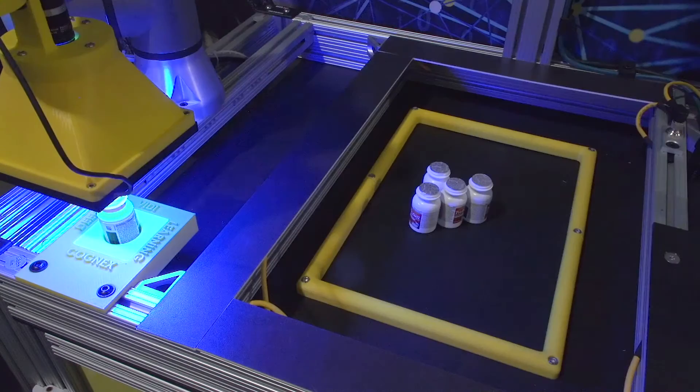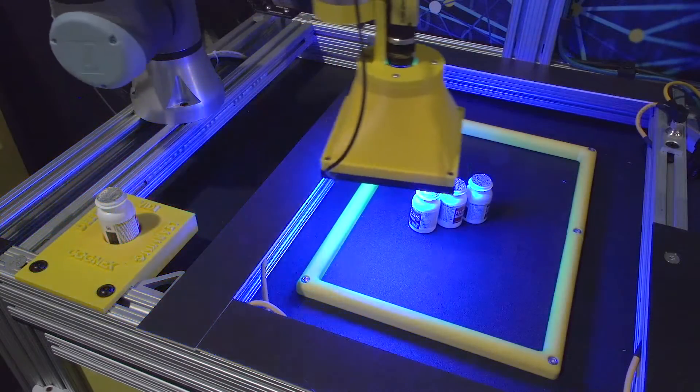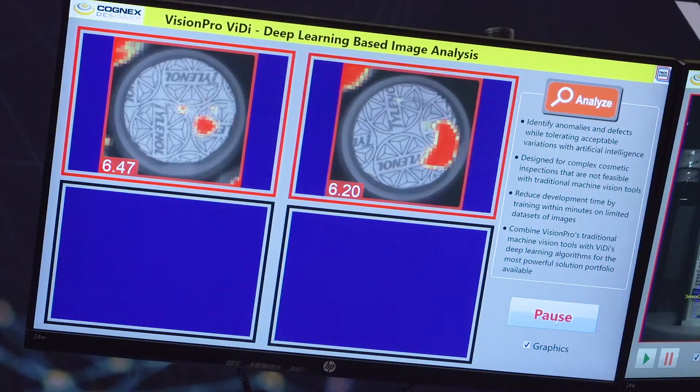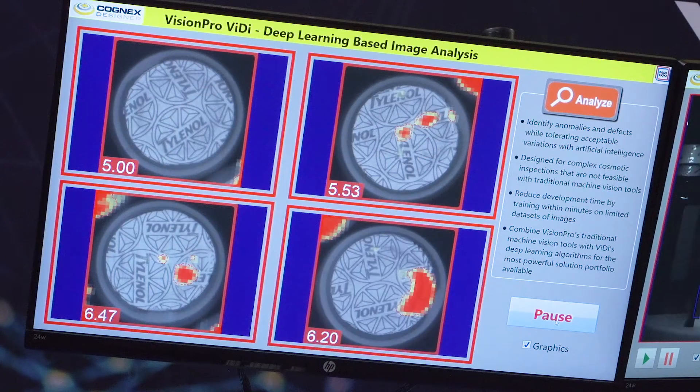One of the things we're showing is seal integrity inspection. That's a very difficult application to do with traditional machine vision, and deep learning can solve that type of issue for a packaging company.